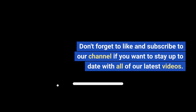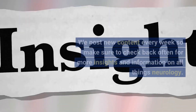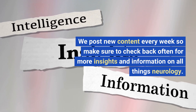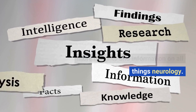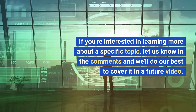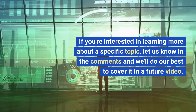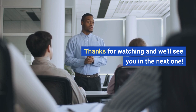Don't forget to like and subscribe to our channel if you want to stay up to date with all of our latest videos. We post new content every week, so make sure to check back often for more insights and information on all things neurology. If you're interested in learning more about a specific topic, let us know in the comments and we'll do our best to cover it in a future video. Thanks for watching and we'll see you in the next one.